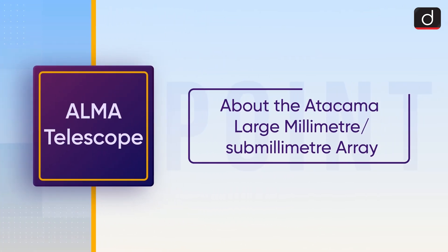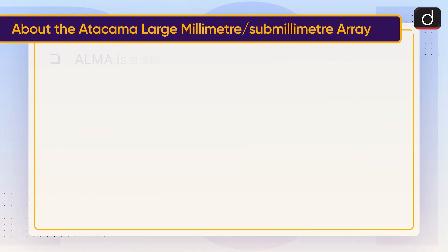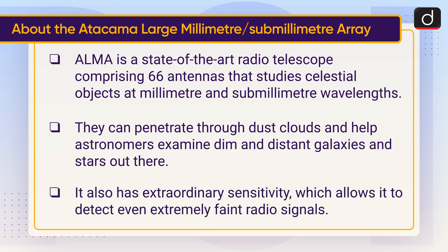ALMA, that is the Atacama Large Millimeter Sub-Millimeter Array, is a state-of-the-art radio telescope comprising 66 antennas that studies celestial objects at millimeter and sub-millimeter wavelengths. They can penetrate through dust clouds and help astronomers examine dim and distant galaxies and stars. It also has extraordinary sensitivity which allows it to detect even extremely faint radio signals.